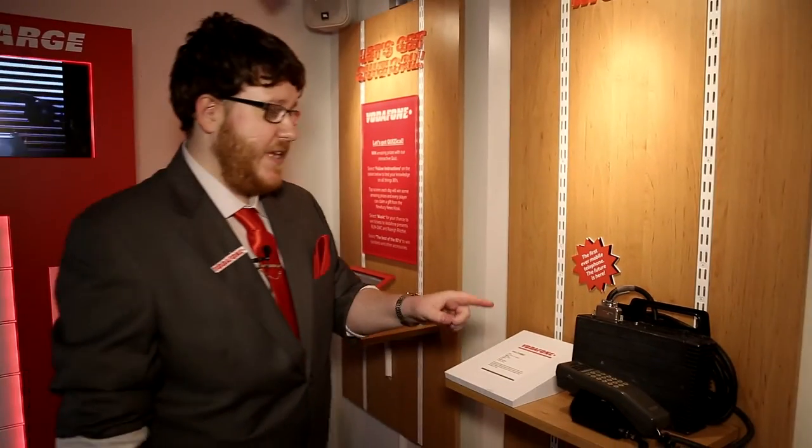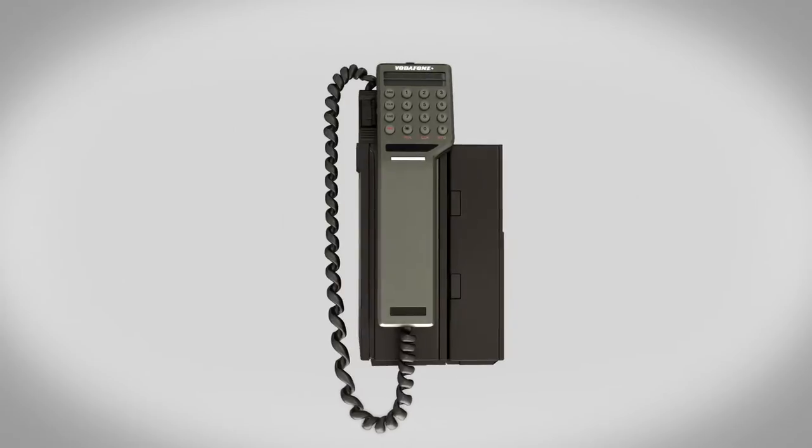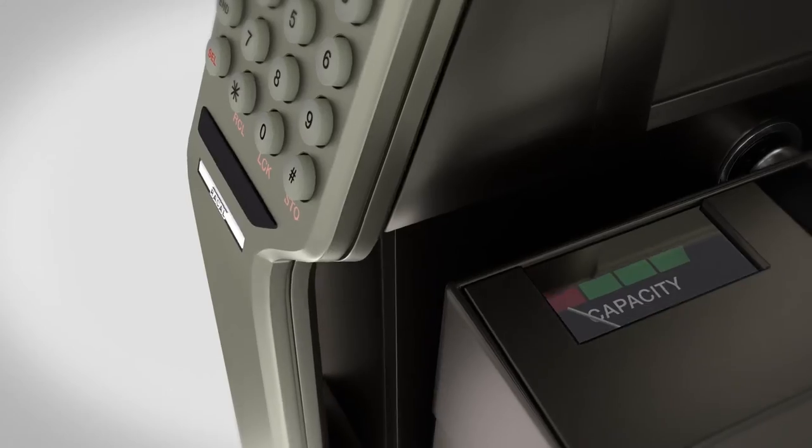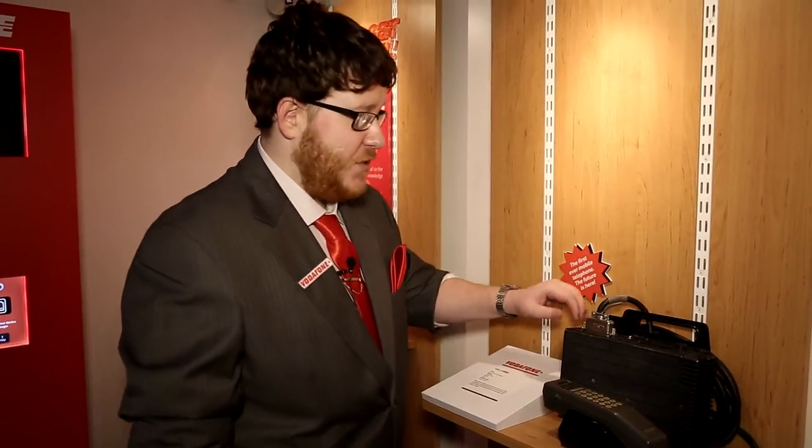This is the groundbreaking Vodafone VM1. This was actually the first ever phone that Vodafone sold. In fact, we sold this in September 1984 to a gentleman called Mungo Park. He actually purchased this before the network had gone live and didn't receive it until January 1985. This was predominantly used for in-car — you actually have the battery pack here, which would be installed into the boot or the bonnet of the car. The handset itself would go into the front of the car next to the driver's seat, and there would be a separate aerial that would need to be installed on the roof of the car for you to use it.